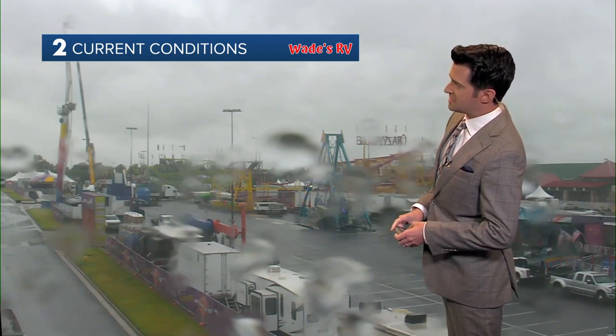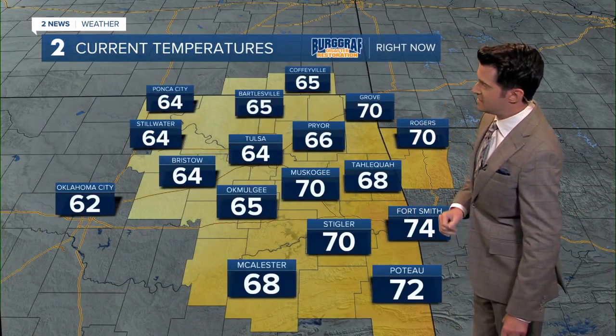Live right now on our Wade's RV weather camera network from the Tulsa State Fair — cloudy and showery. 64 degrees is the current temperature, with northwesterly winds between 5 and 10.